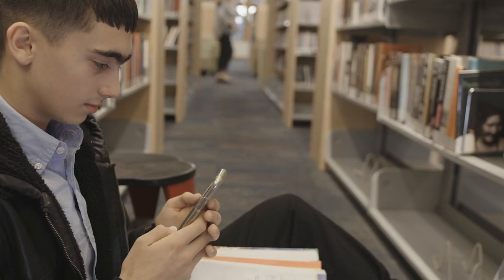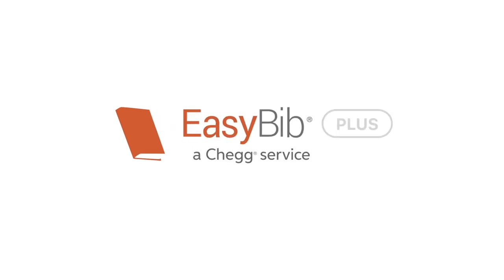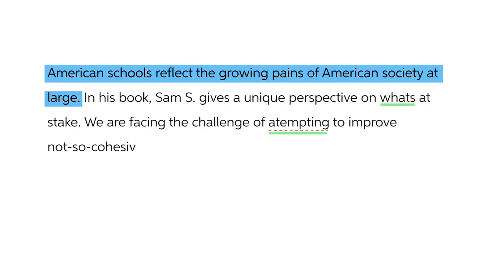So you get to learn and understand each solution, be it a pre-algebra problem or crazy calculus. Maybe you need a little extra help crushing your midterm paper — with EasyBib Plus you can check for plagiarism, correct grammar errors,